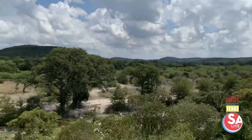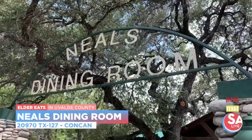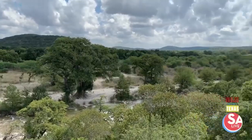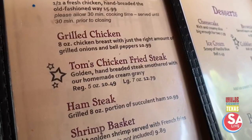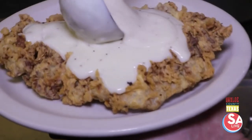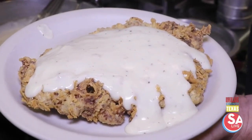Uvalde County is absolutely gorgeous, and one of the best places to stop in Concan is Neal's Dining Room, right next to the Frio River. The view is spectacular, but what's in front of David looks even better — Tom's Chicken Fried Steak. Tom is the great-grandfather who started the whole thing. Double-breaded, fried to perfection, covered with white gravy made in-house. They start with a cutlet from the local meat market, dredge in flour, dip in milk batter, back in flour, then into the fryer for a couple of minutes.